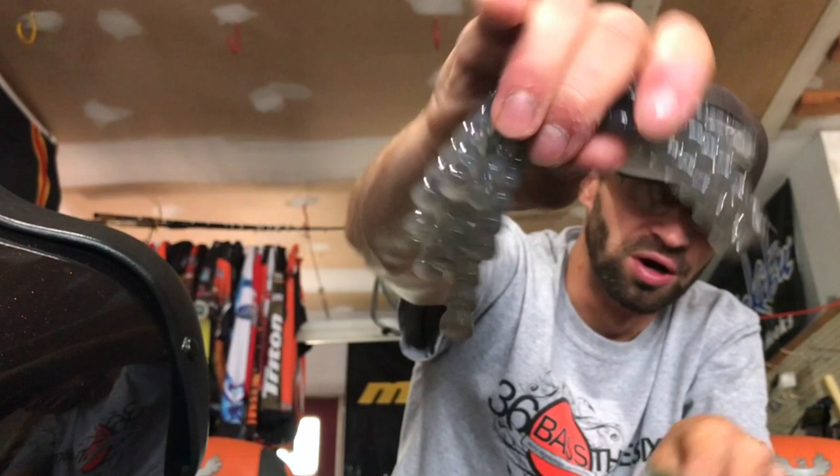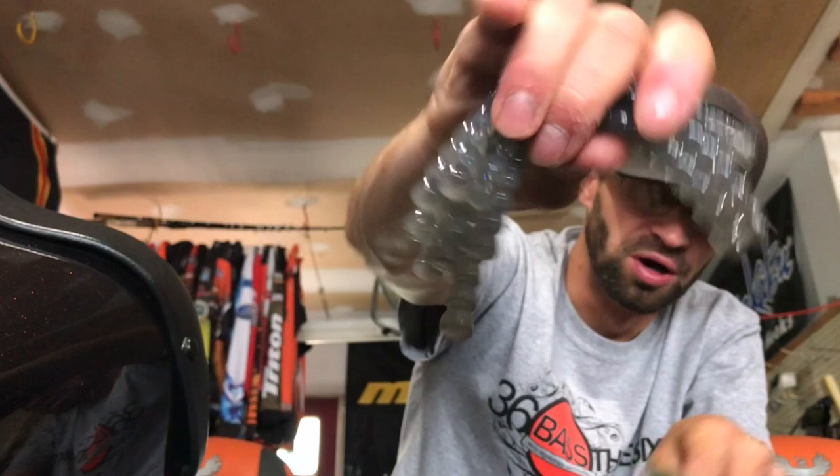I'm gonna use this on a drop shot. He probably uses it wacky rig or weightless around docks this fall, just mimicking and imitating that shad. This color is killer — I got a bunch of bags of these. Check them out — those are the two new products and colors that I got in yesterday.